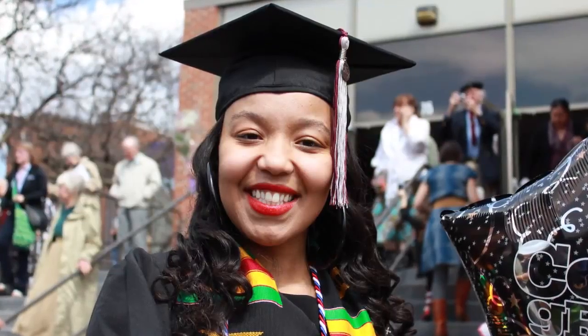Many colleges have online portals already for their students for things like viewing their transcripts or viewing a tuition statement, so this idea would build out on that and carry that from the start of college enrollment all the way through college graduation day.